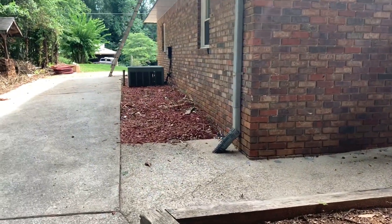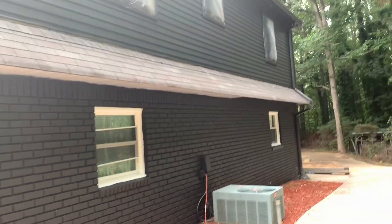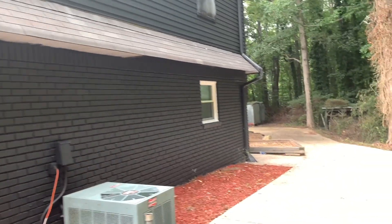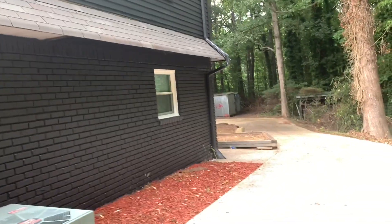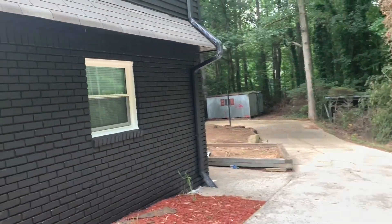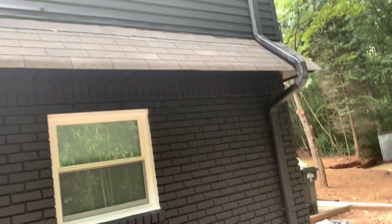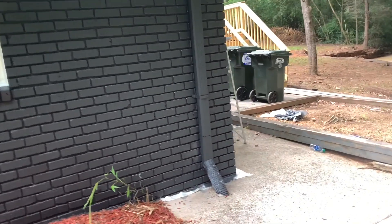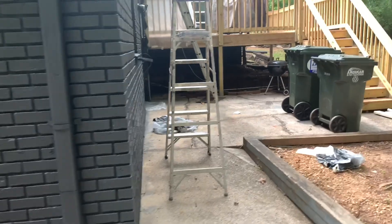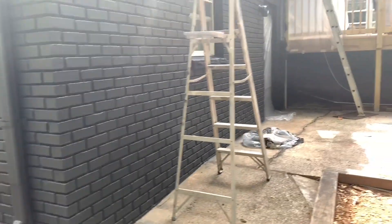I cannot be more pleased with the way our color choices ended up looking on this house. Initially, before the contractor started painting the window trim, I asked them to leave it white because I just wanted to make sure that I did not like the black on the white as I initially thought — and I was correct, I did not like it. I definitely wanted my window trim to be black.